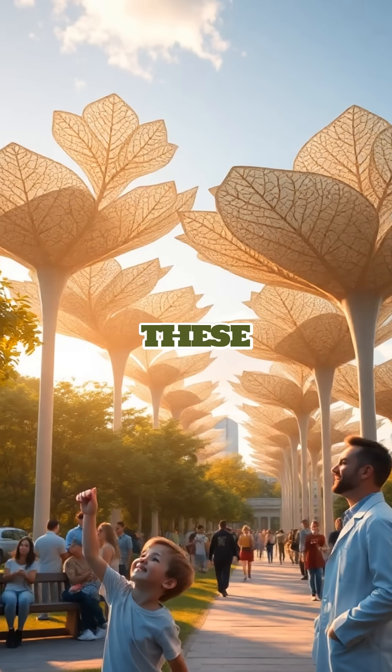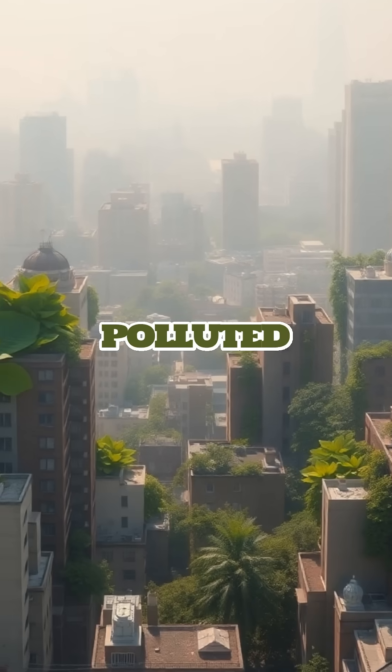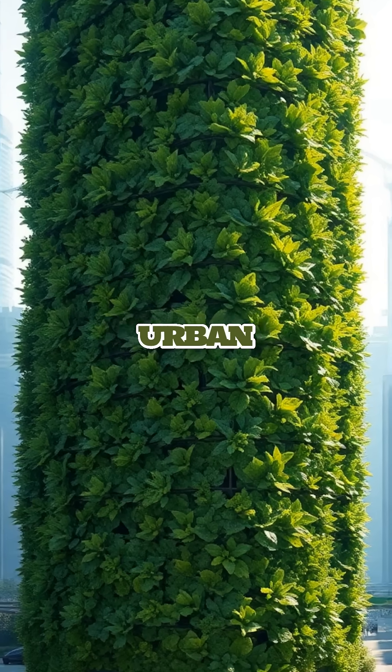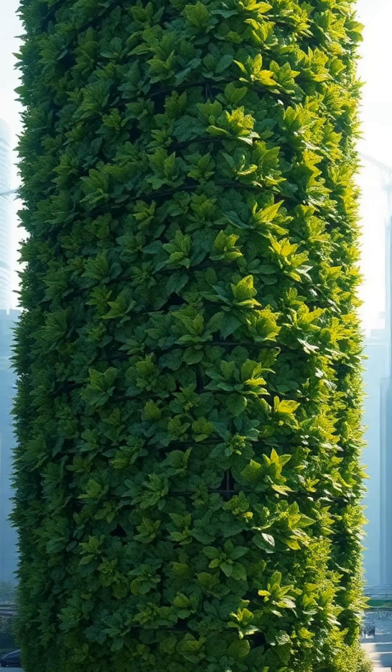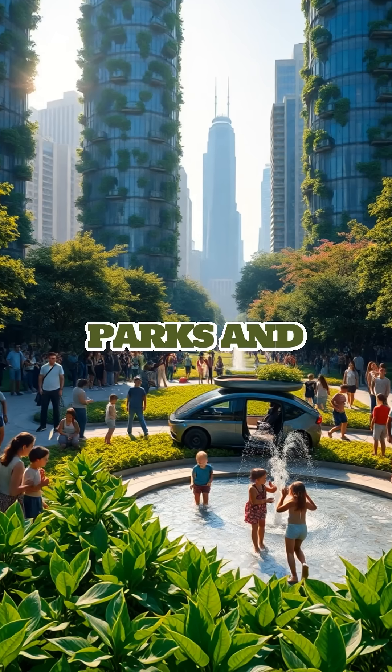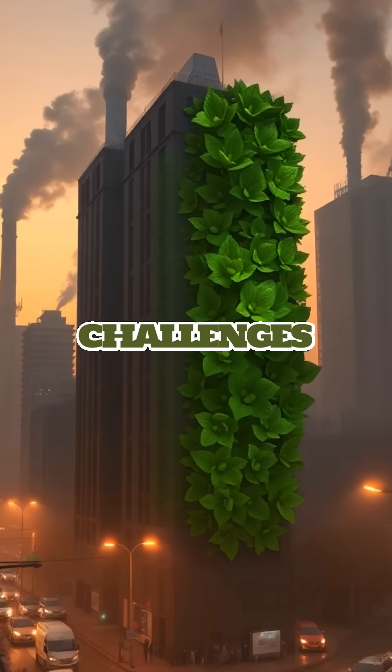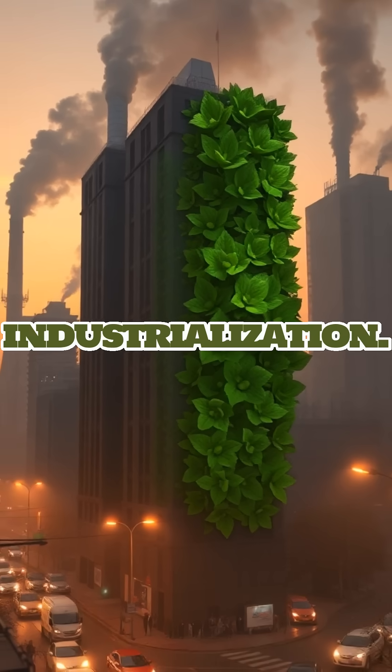Back on Earth, these synthetic leaves could drastically improve air quality in polluted cities, reducing the need for expensive air purification systems and giving urban dwellers a breath of fresh air. They could be integrated into buildings, parks, and even vehicles, offering a sustainable solution to the environmental challenges posed by urbanization and industrialization.